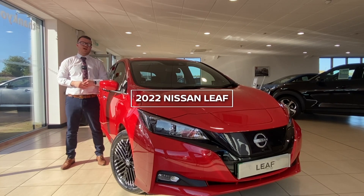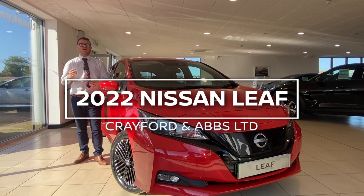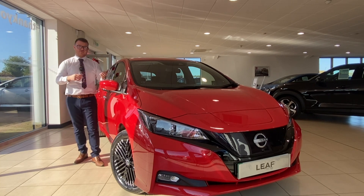Hi, it's James from Crayfield & Abs. We're very excited because we now have a model year 22 Nissan LEAF which has hit our showrooms, and I have the honour of showing you around the car and the differences between this model and the previous shape.